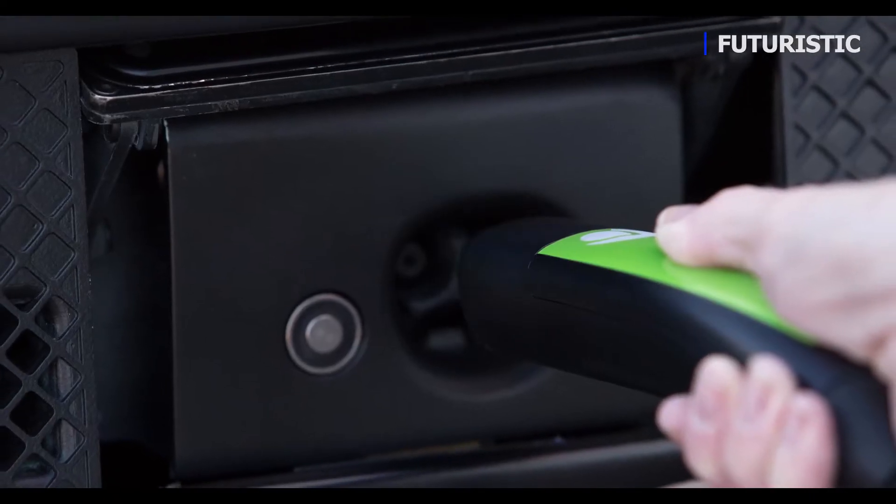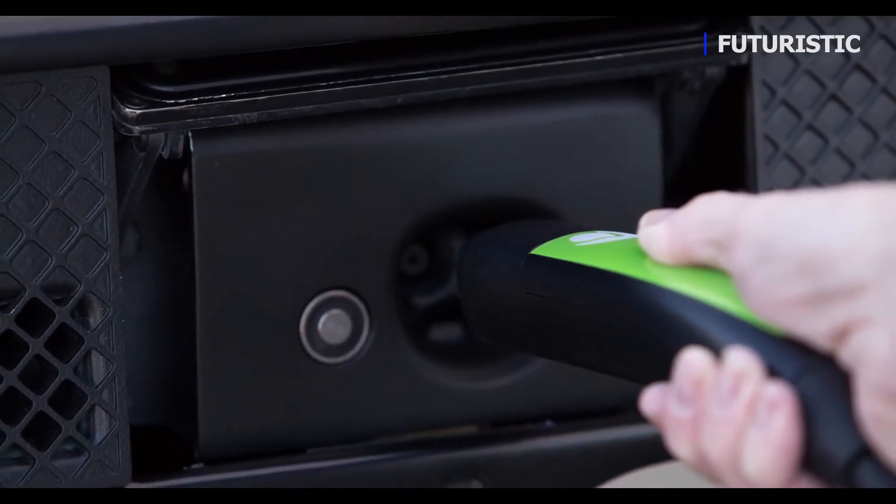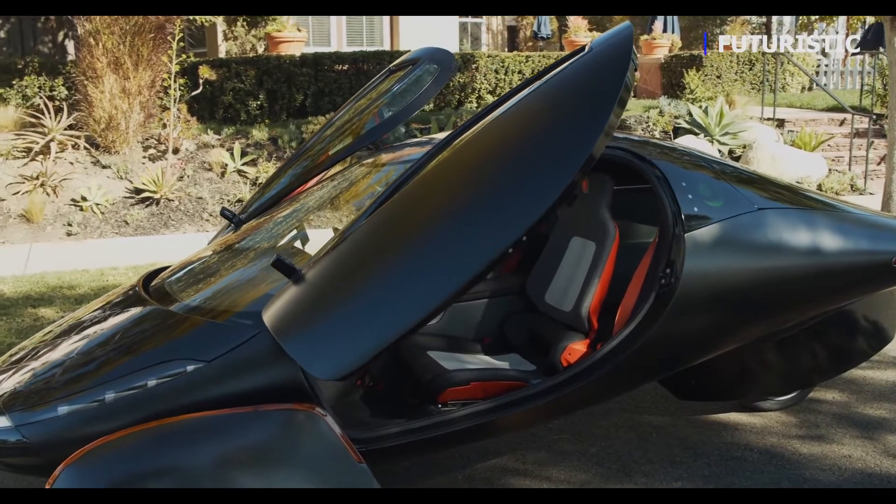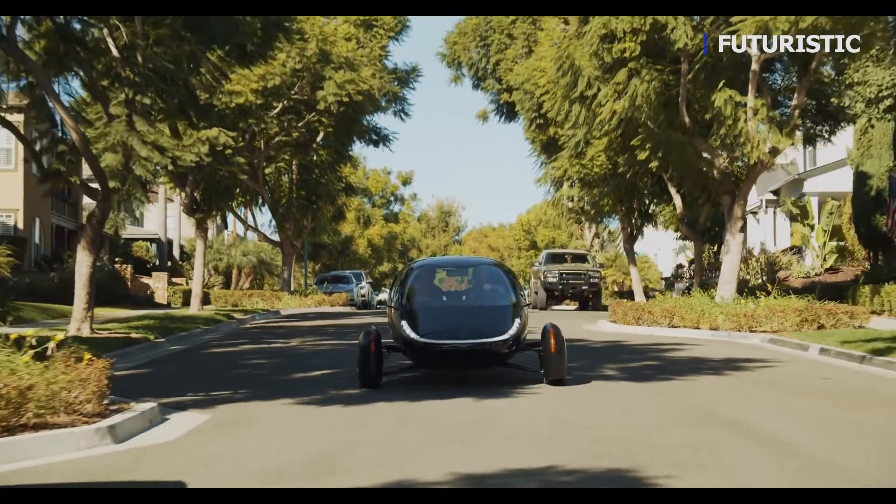You can charge the Aptera with a regular 110 volt outlet — the same outlet that you charge your cell phone on — and overnight you can get 150 miles of range. That's unlike any other vehicle out there.